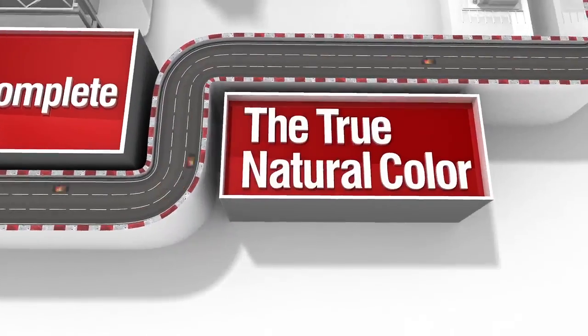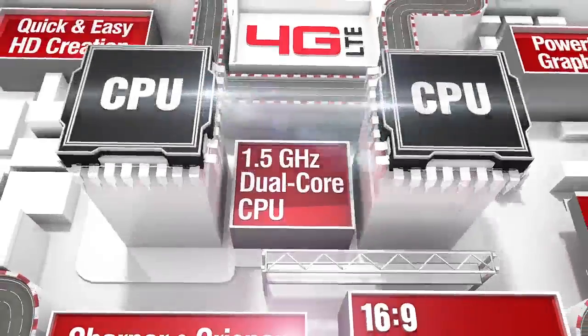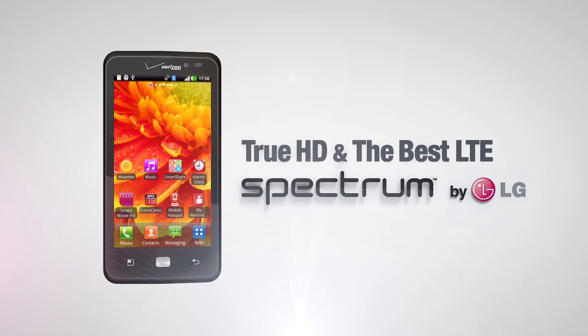Now you can experience TrueHD with the best LTE speed. LG Spectrum.